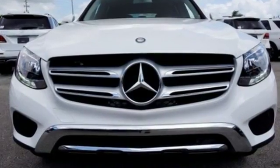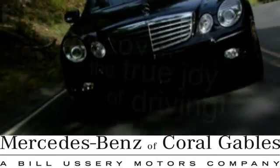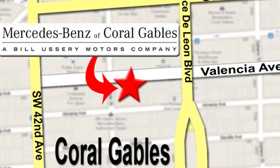Dare to push it to the limits. Test drive it today at Mercedes-Benz of Coral Gables, where our goal is to help you discover the true joy of driving. We're conveniently located just west of I-95 at 300 Almeria Avenue.